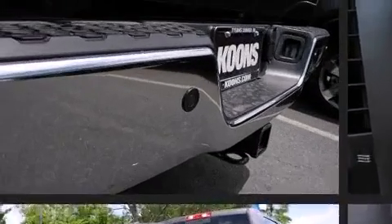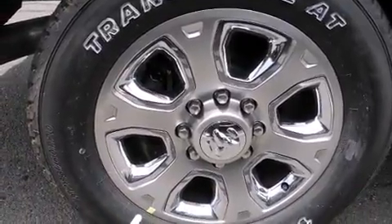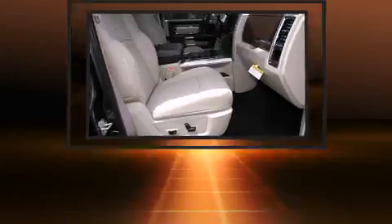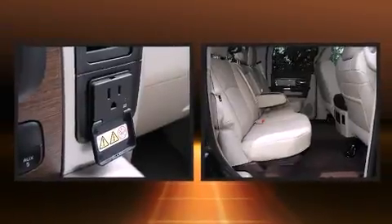It's equipped with tons of terrific amenities but it won't break your budget, like leather upholstery, a built-in garage door transmitter, automatic dimming door mirrors, heated and ventilated seats, heated door mirrors, remote keyless entry, a trailer hitch, and one-touch window functionality.